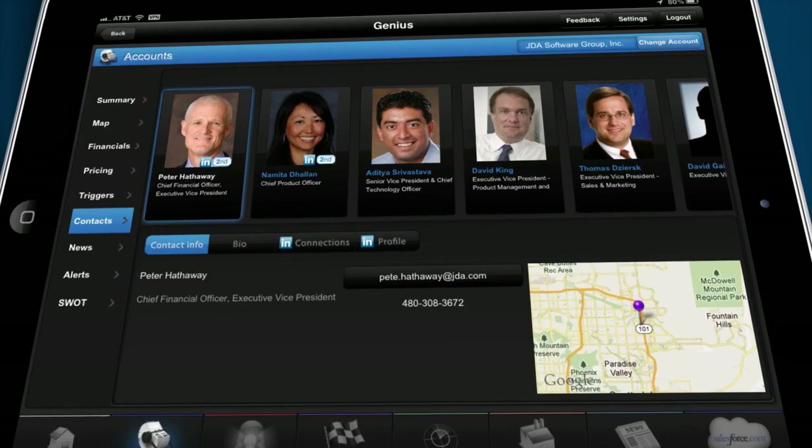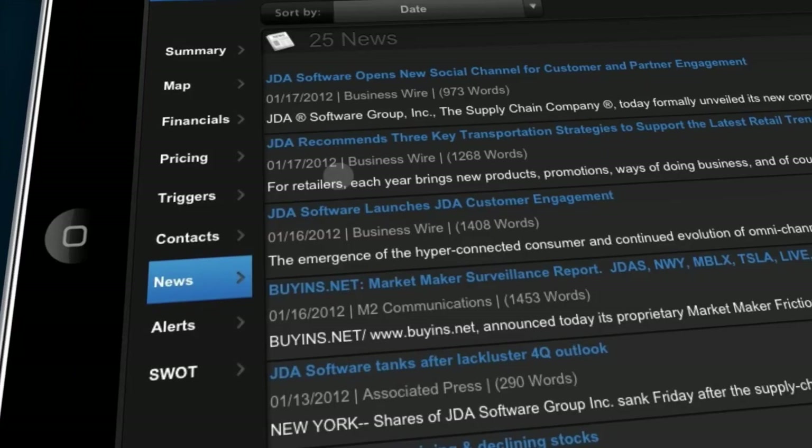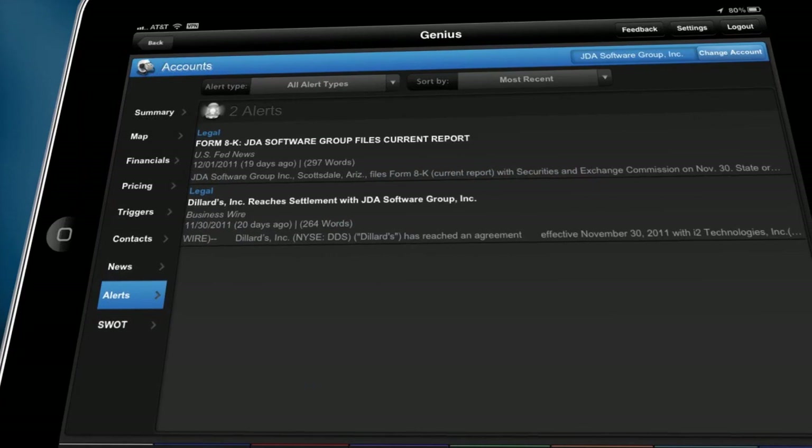It even provides the ability to message these individuals without ever leaving the tool. News and alerts are all neatly laid out in chronological order so our reps can have the freshest information on the specific company in question at exactly the right moment.